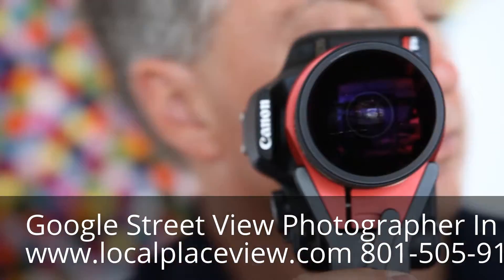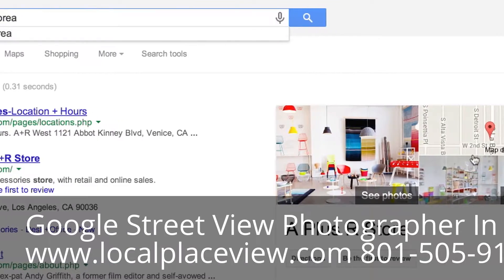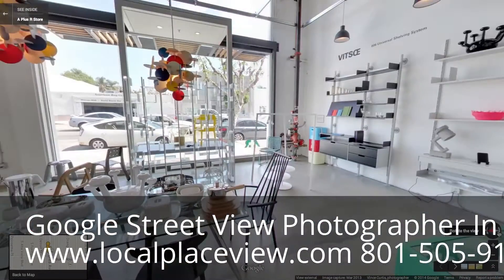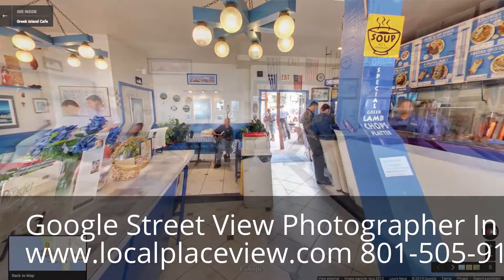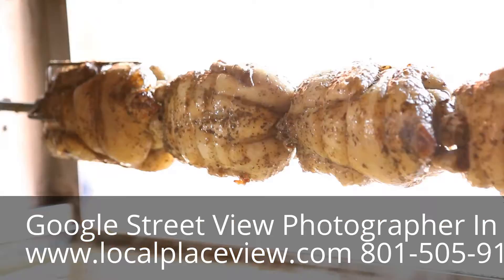One of the great advantages of the Google photographs is that a customer can see the store before they come here, so they can get a really good idea of what our aesthetic is before they even come into the store. And they've actually said that since they took the virtual tour on Google, that made the difference between them coming here and going to another one of the restaurants.